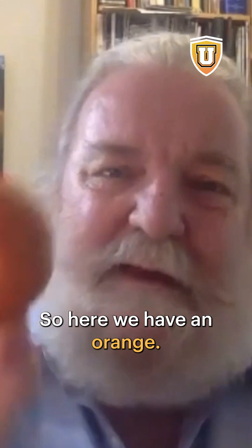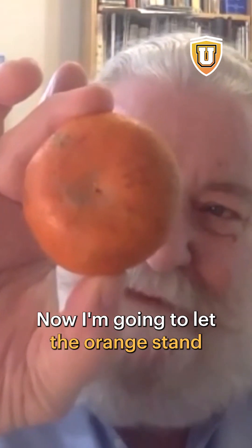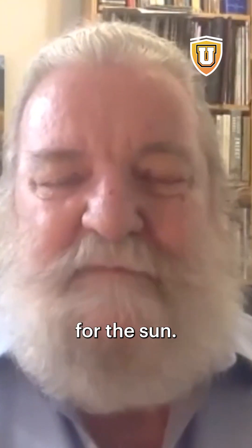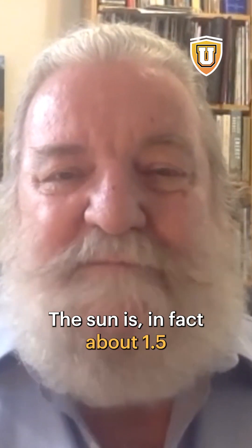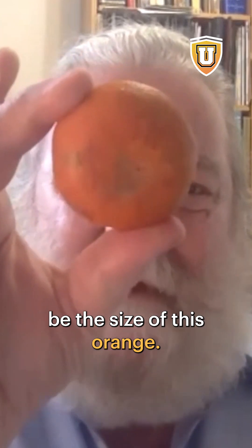So here we have an orange. I'm going to let the orange stand for the sun. The sun is in fact about 1.5 million kilometers across — almost a million miles across — but I'm going to shrink it down to be the size of this orange.